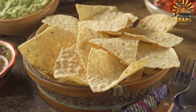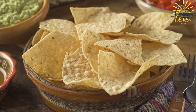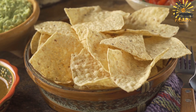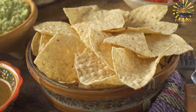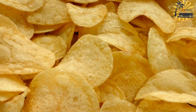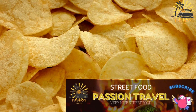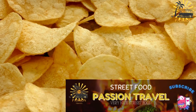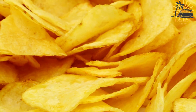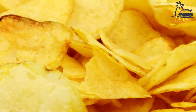Using a sharp knife, carefully cut off the skin of the breadfruit, then cut the breadfruit into thin slices. You can use a mandoline slicer for uniform thickness. Heat the oil in a deep skillet or frying pan over medium-high heat. Ensure there's enough oil to submerge the breadfruit slices. Once the oil is hot, carefully add a few breadfruit slices at a time. Be cautious not to overcrowd the pan, as this can lower the oil temperature and make the chips greasy.